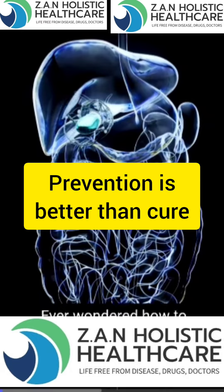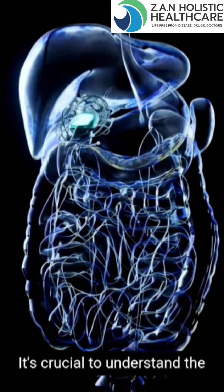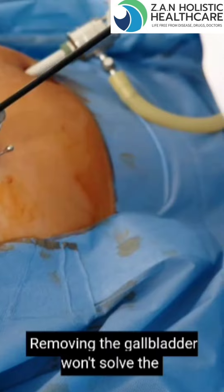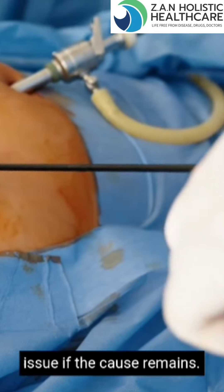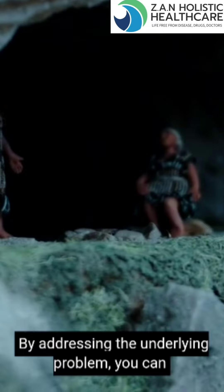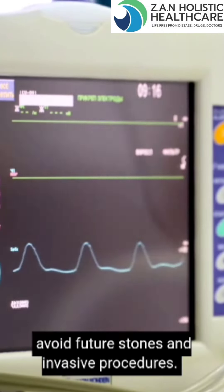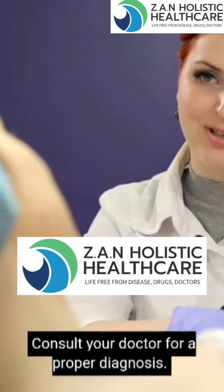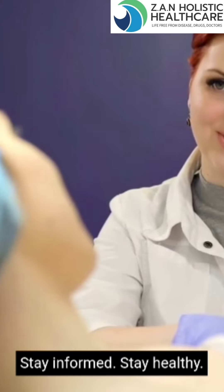Ever wondered how to dissolve gallstones naturally? It's crucial to understand the root cause to prevent complications. Removing the gallbladder won't solve the issue if the cause remains. By addressing the underlying problem, you can avoid future stones and invasive procedures. Consult your doctor for a proper diagnosis. Stay informed. Stay healthy.